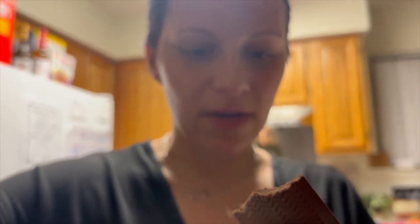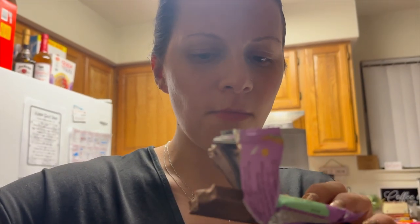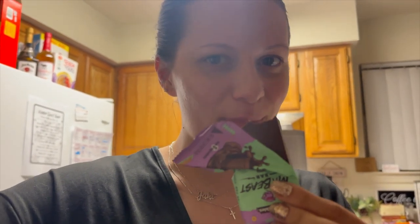You can definitely taste the cocoa butter in it, but it's not as smooth as Dove. Not bad for a five-ingredient bar.